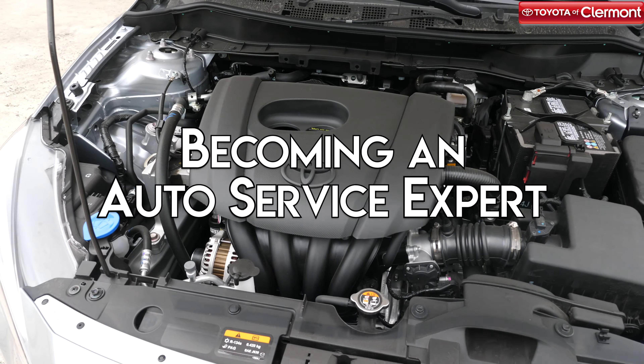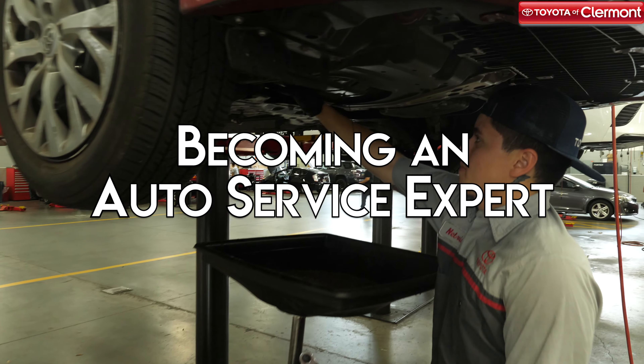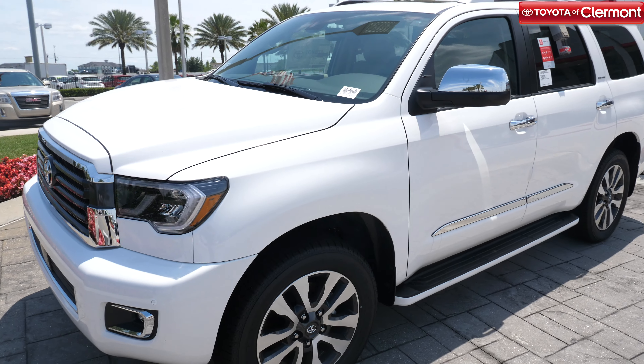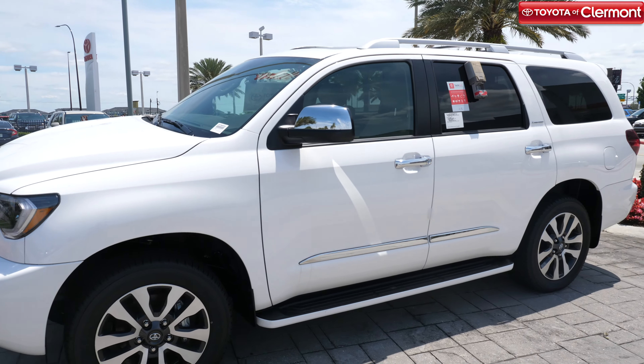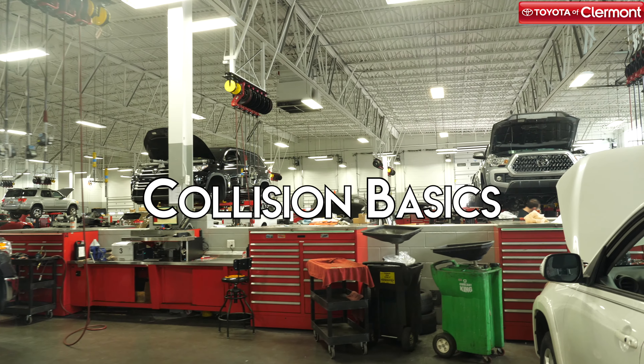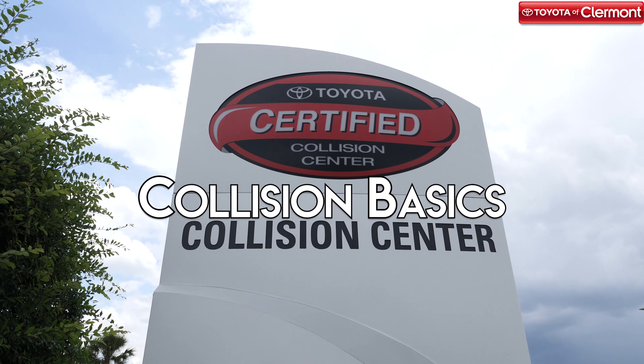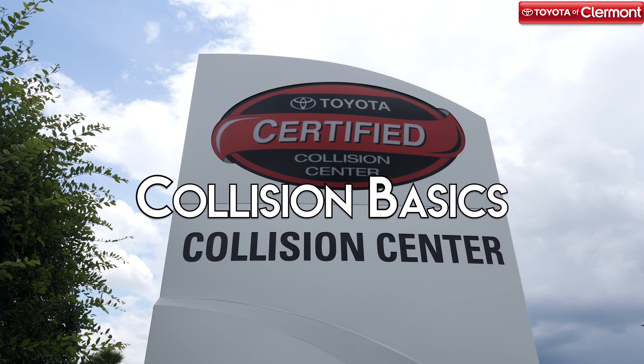Your vehicle's engine is a complex piece of machinery that takes discipline, time, and determination to really understand and know how to work with it. But today, we're taking a look outside the engine and focusing on the exterior of your car. Join us at Toyota of Claremont for this new episode of Becoming an Auto Service Expert on the basics of collision and auto body work.